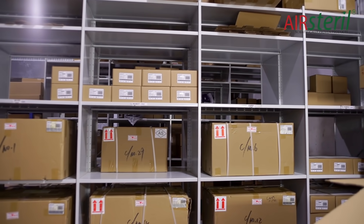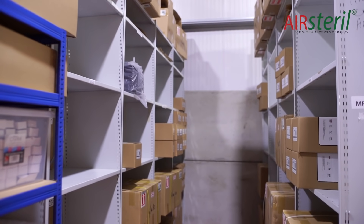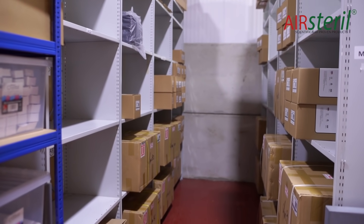Air Sterile is a family business, and we consider our distributors, Air Sterile Partners, as part of the same family. If anyone requires further information on our technology, please don't hesitate — contact us.